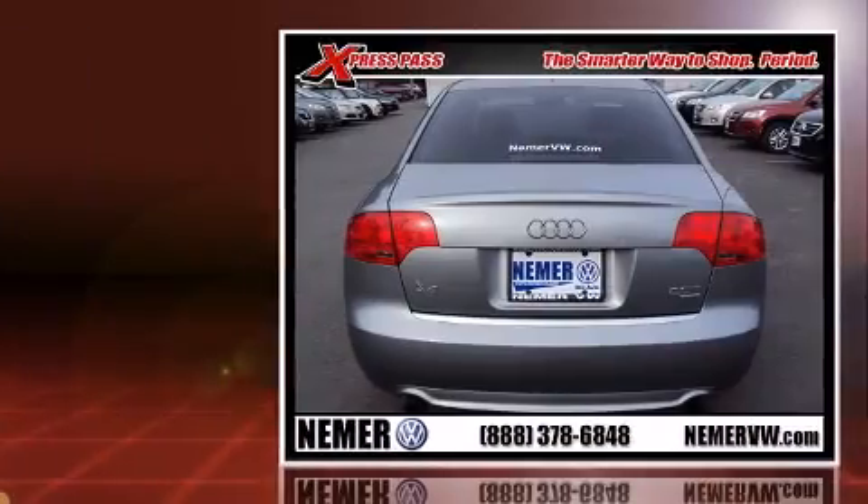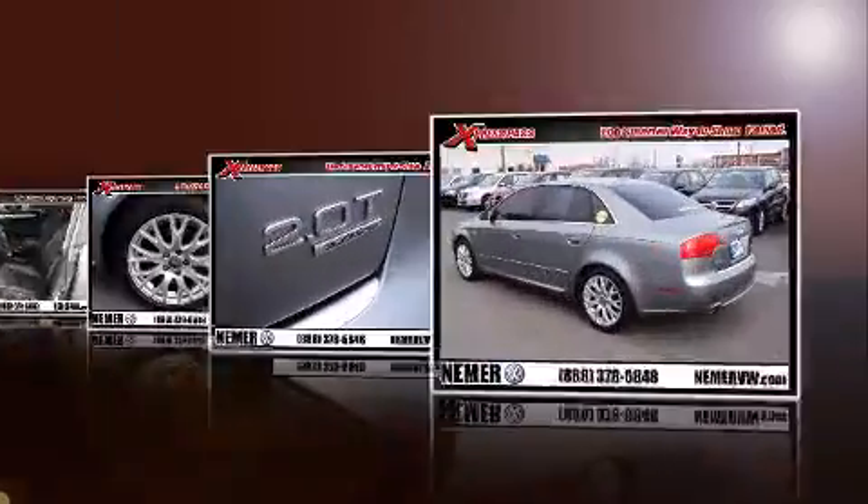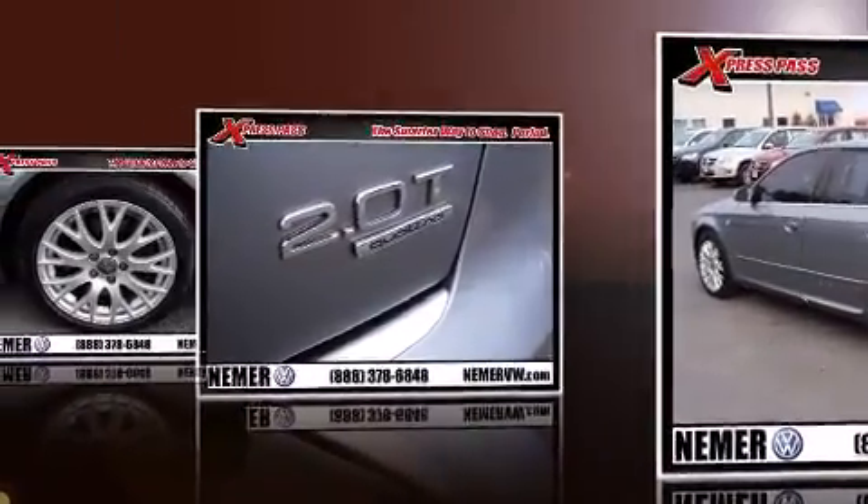The following features are included: leather upholstery, front fog lights, heated door mirrors, remote keyless entry, and a split folding rear seat.